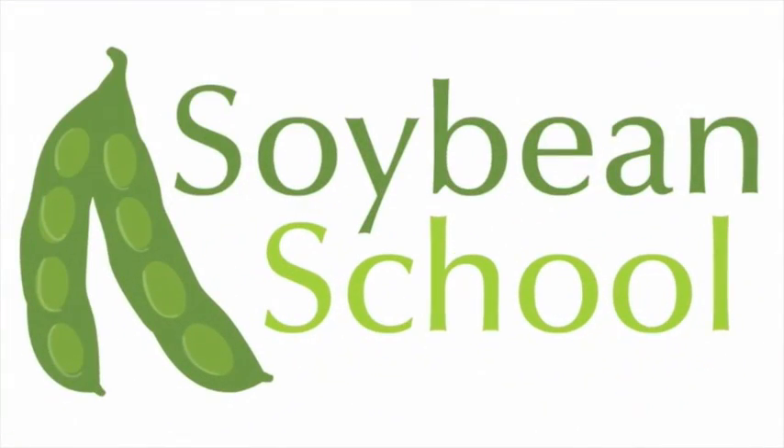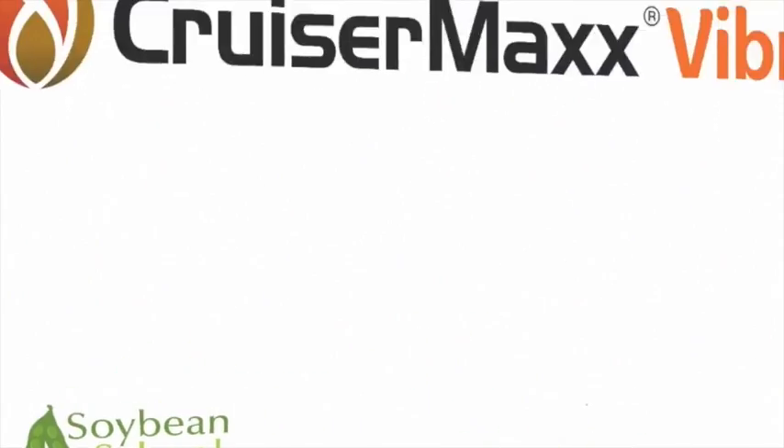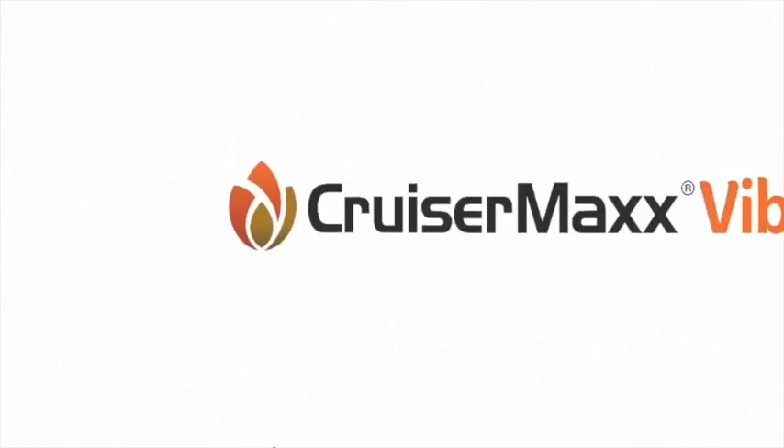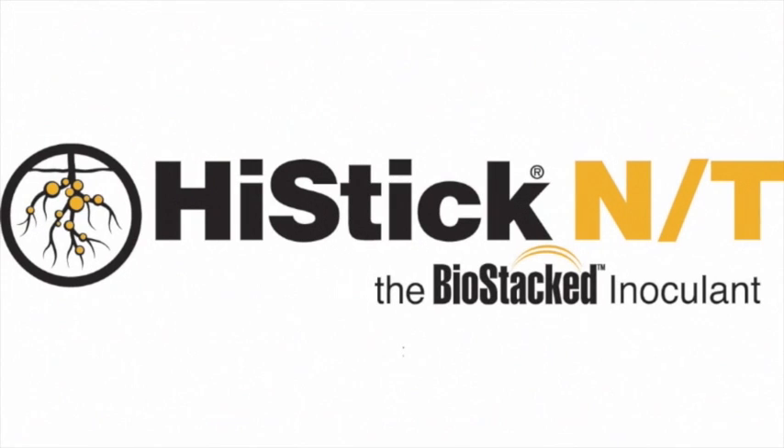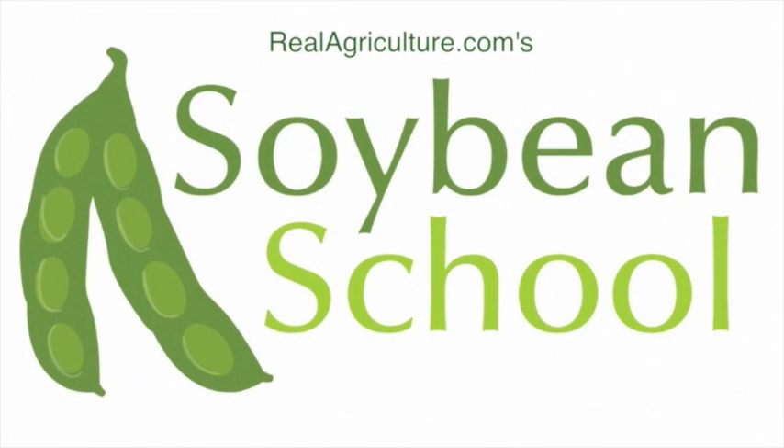The Soybean School on RealAgriculture.com is brought to you by Pride Seeds, Cruisermax Vibrance Beans, and High Stick NT. We're here at Farm Smart in Guelph, joined by Horace Bonner, OMAF Soybean Specialist. Horace just finished a presentation on the key components to higher soybean yield.